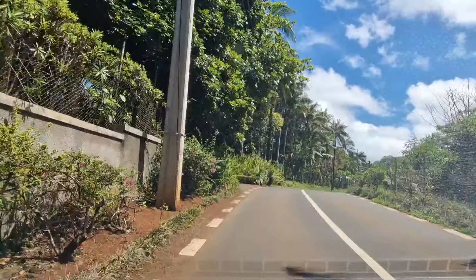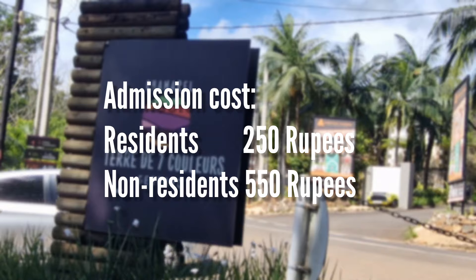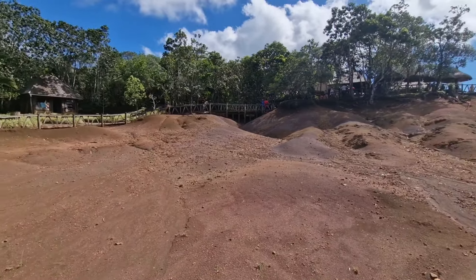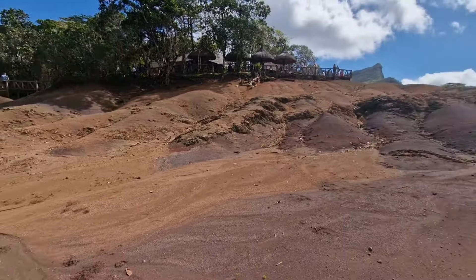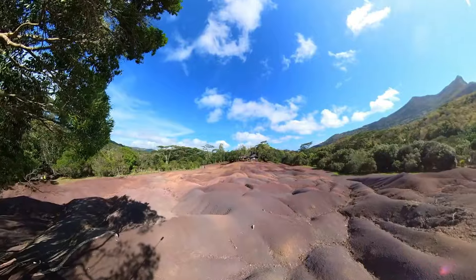Afterwards, we continued our drive to Chamarel, and eventually we reached the entrance of Seven Colored Earths. This is where we pay for the admission, which interestingly is different between foreigners and residents. The Chamarel Seven Colored Earths is a beautiful geological phenomenon that formed over millions of years. It features sand dunes of seven distinct colors — red, brown, yellow and purple, with some violet, blue and green. The colors are a result of varying mineral contents in the soil, and it's unlike anything I've seen before. The vibrant hues create a breathtaking mosaic. It's like nature's own abstract painting — the shades shift and blend, creating a surreal and otherworldly experience.